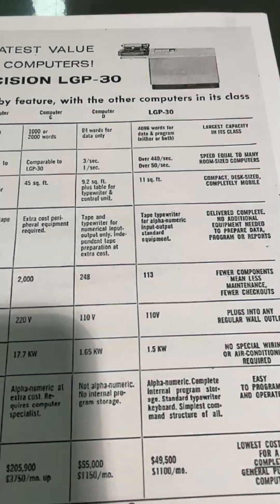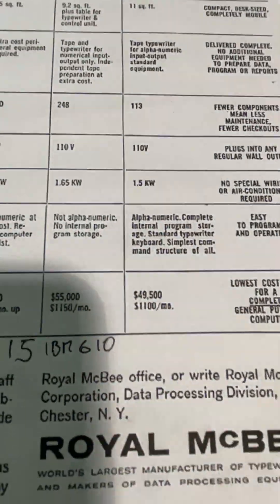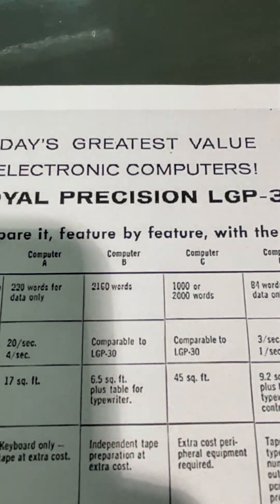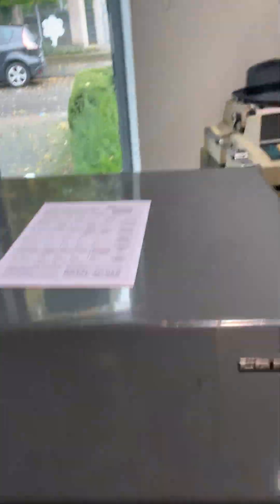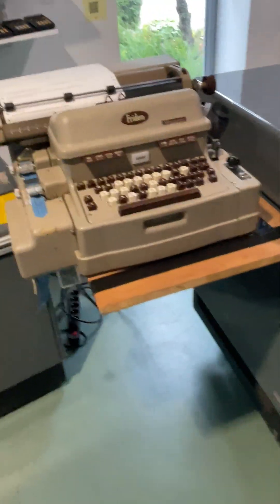It's got fewer parts, which means it can break less. And what was the largest capacity in this class? It was an IBM which had a comparable price, but it only had half the memory. All of these things — nothing new under the sun. The marketing department is still twisting the facts to make the competition look bad and make this absolutely beautiful thing as attractive as it deserves to be.